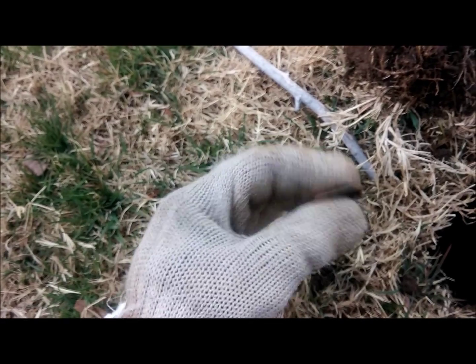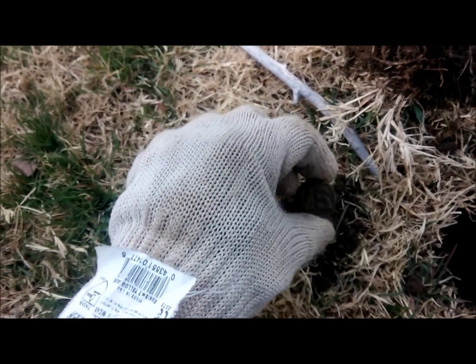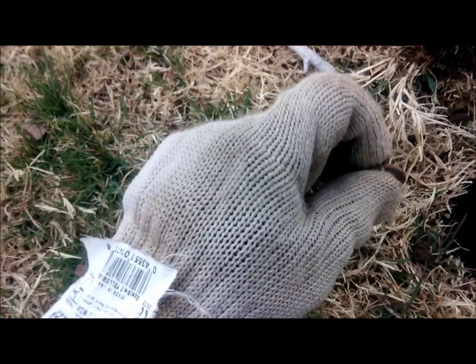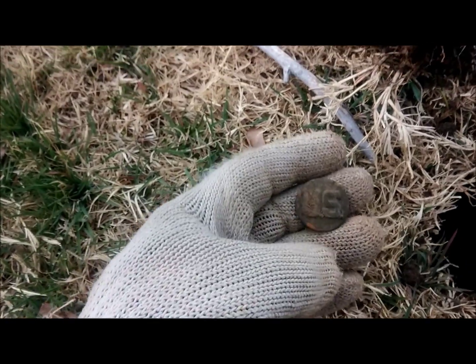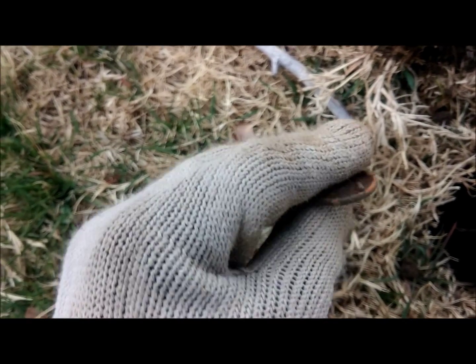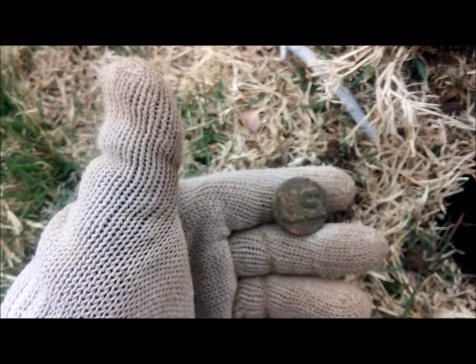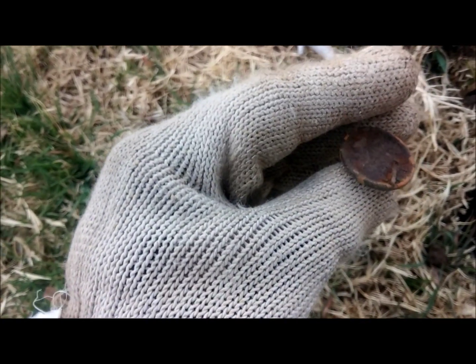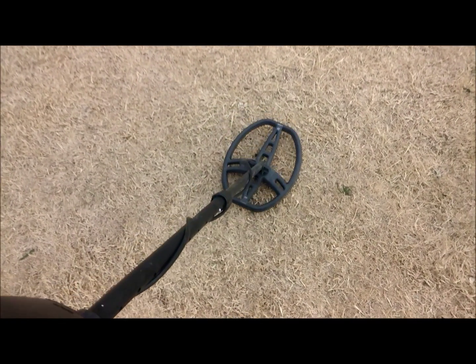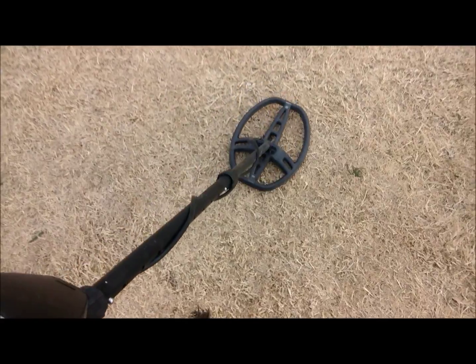I'm back out here hunting Bowie Middle School again, and I come across this signal at like 81. It's really interesting — I've got a button here that says US on it, kind of like an old cavalry button or something like that. I can't imagine that's anything close to what it is. I don't know what that is, but it's definitely a cool little button thing, so I'll keep that. It was ringing at like 80, 81 — like a dime or a penny — but that's interesting. Pretty cool.